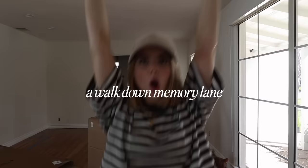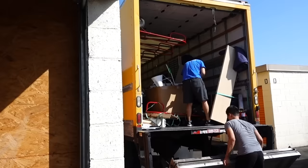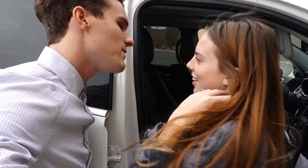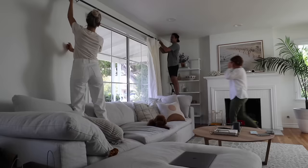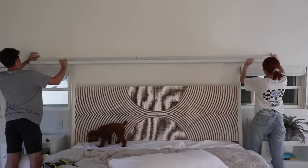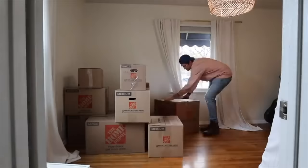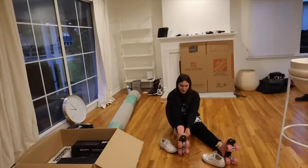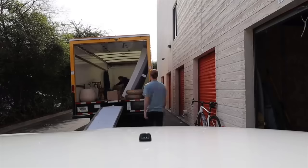You guys, the day has come. The night has come. Tis the night — we are homeowners! We are home.